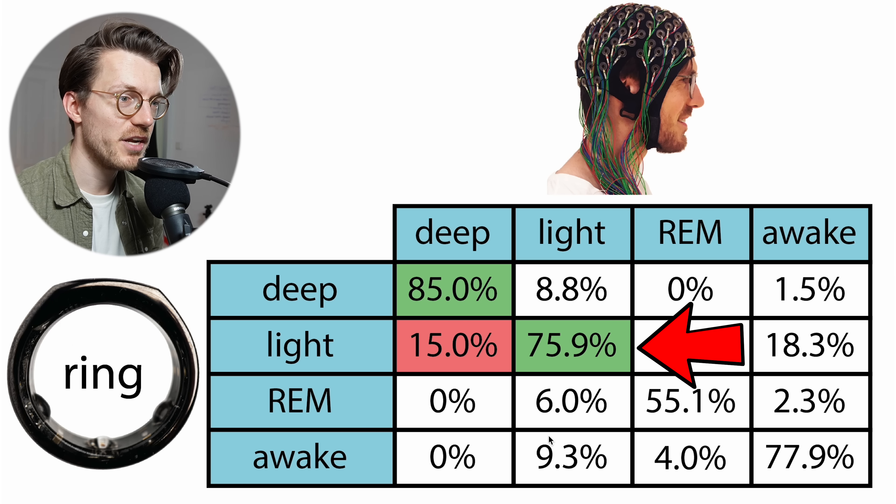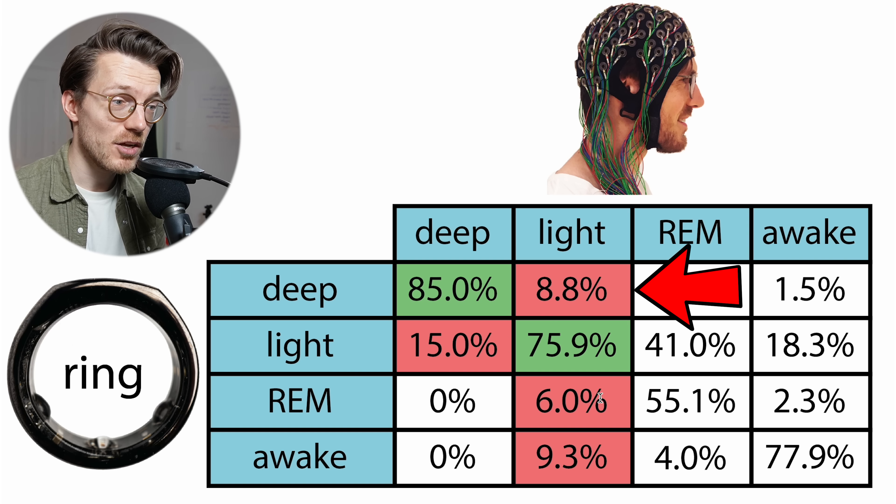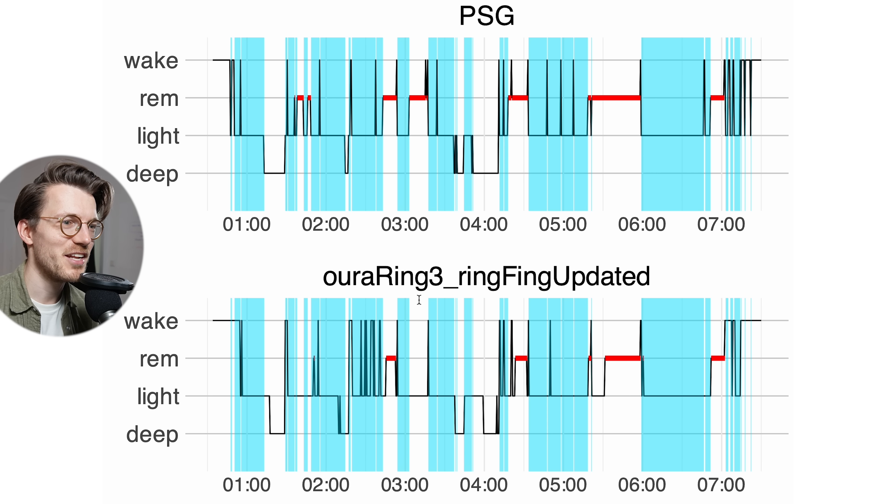Light sleep agreement is also very good at about 76%, meaning 76% of what the PSG device detected as light sleep was also detected as light sleep by the Oura Ring. The disagreement can be with any of the other sleep stages. Most of the extra deep sleep the Oura Ring detected was actually light sleep in reality, but it also confused light sleep with REM sleep and awake time.